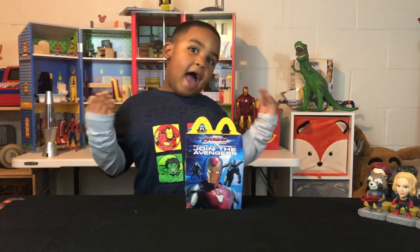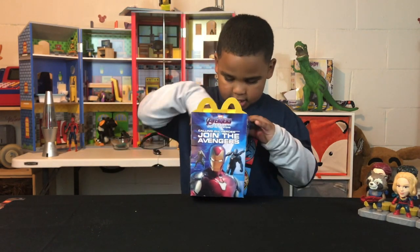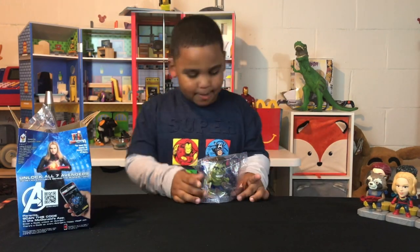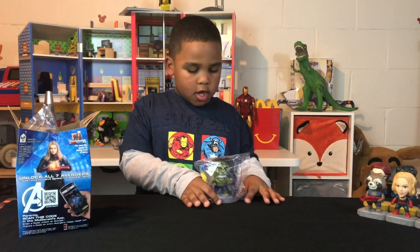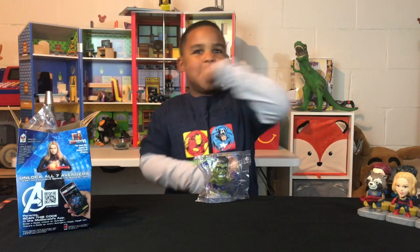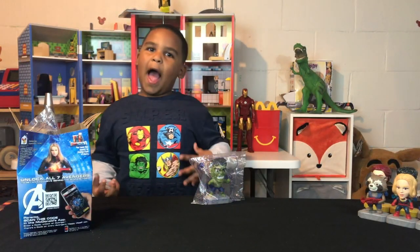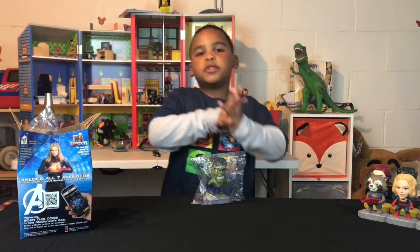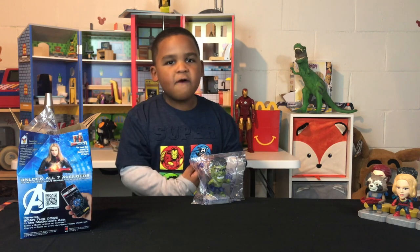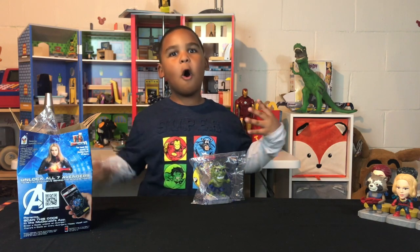Hooray! I have my Happy Meal box — let's get started! As you saw in the last video, we opened all of the characters. That's what we're going to do in this video too. And when we open all of them, we're going to show you what they can do. Let's open them all up!